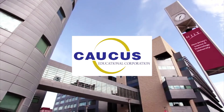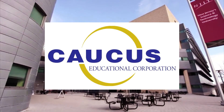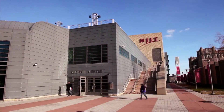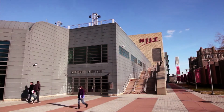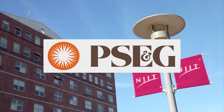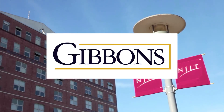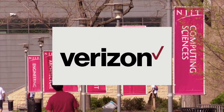One on One with Steve Adubato has been a production of the Caucus Educational Corporation, celebrating over 25 years of broadcast excellence. Funding for this special edition of One on One with Steve Adubato at NJIT has been provided by TD Bank, PSENG, RWJBarnabas Health, Kessler Foundation, the law firm of Gibbons P.C., Choose New Jersey, and by Verizon.